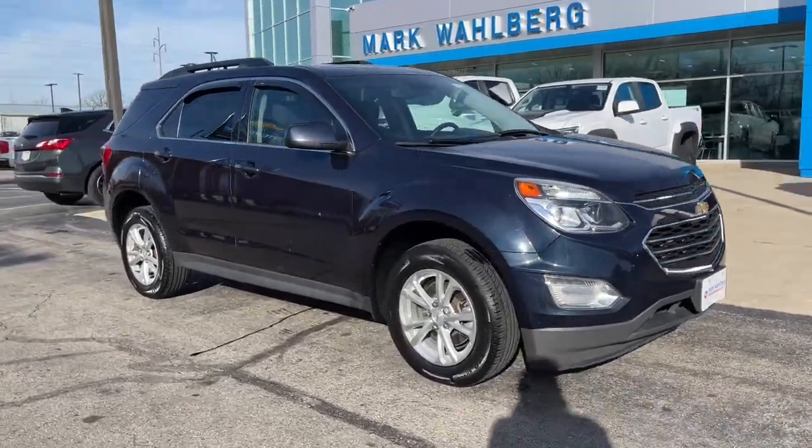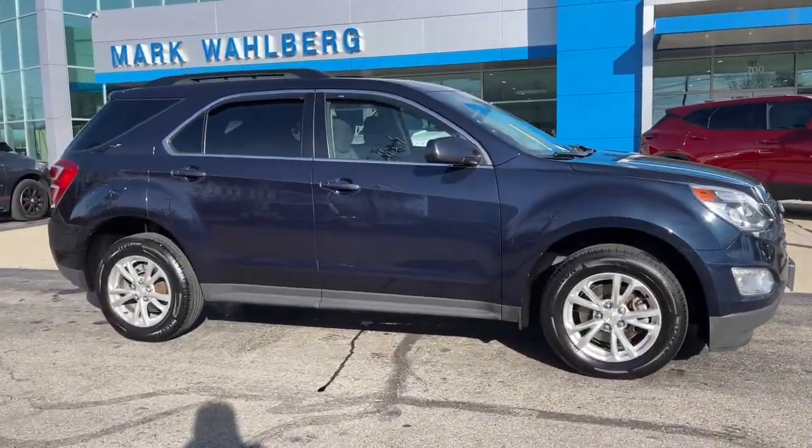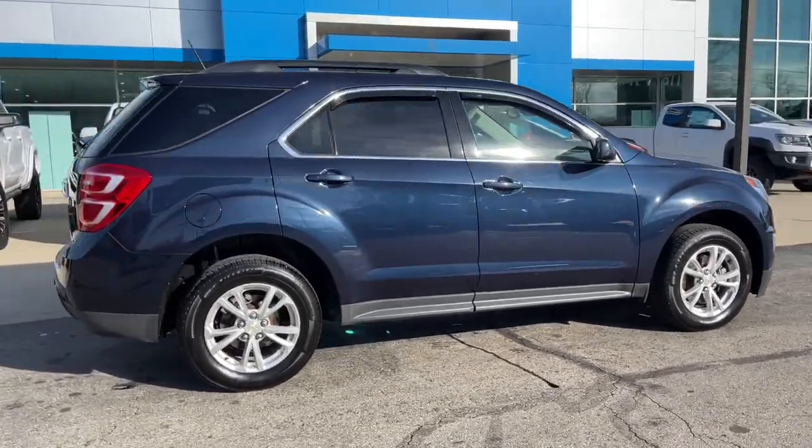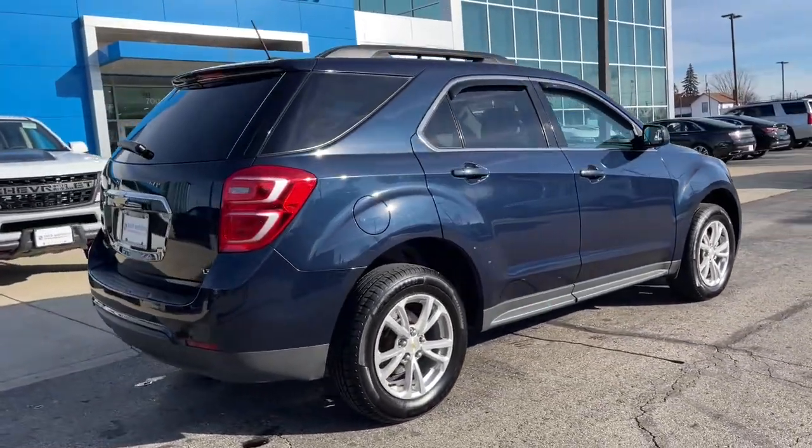Get acquainted with the 2017 Chevrolet Equinox. This vehicle is an outstanding buy with fewer than 150,000 miles on the odometer.